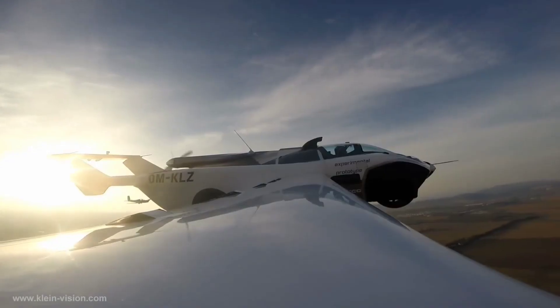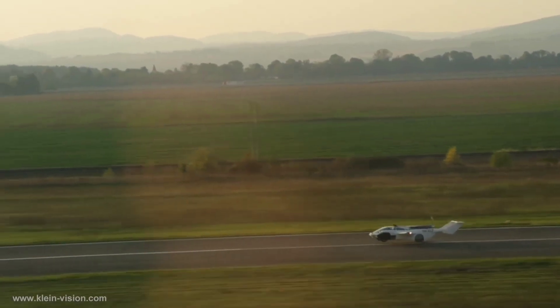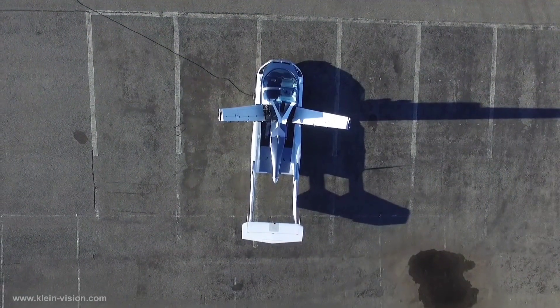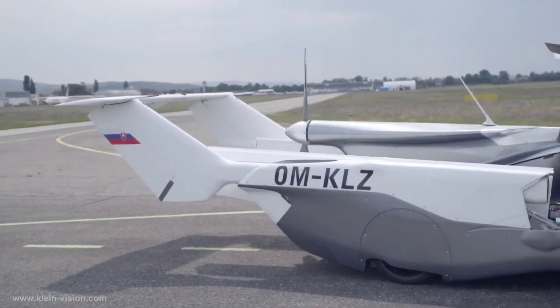The prototype, developed in about two years with a cost of less than 2 million euros, has garnered considerable attention, with reported orders reaching 40,000 from the United States. Despite the buzz, specific details about the flying car's price and availability are yet to be officially disclosed by the company.